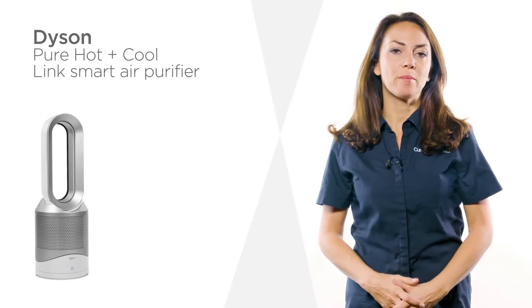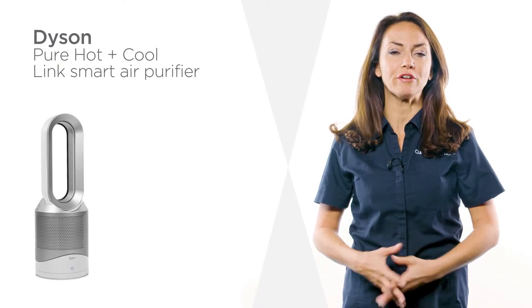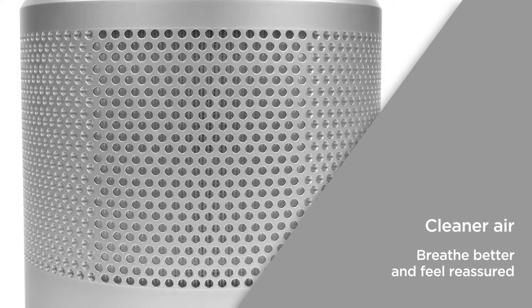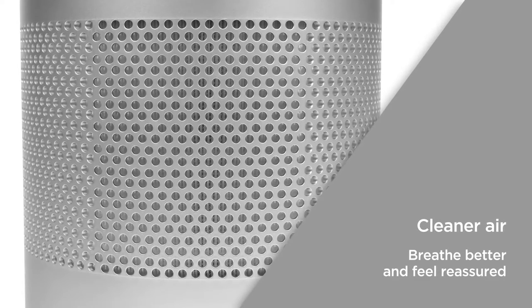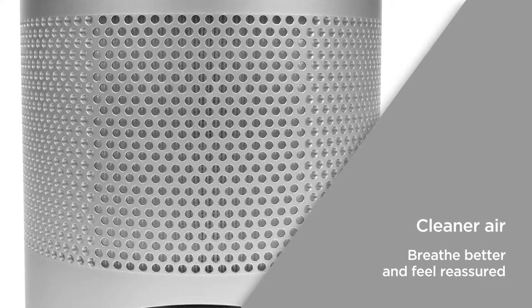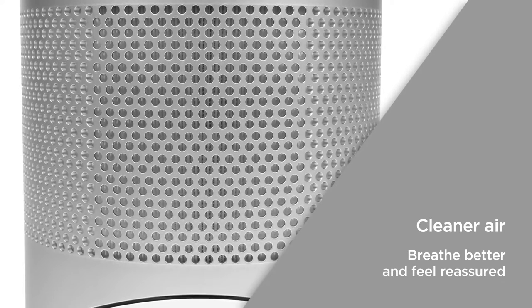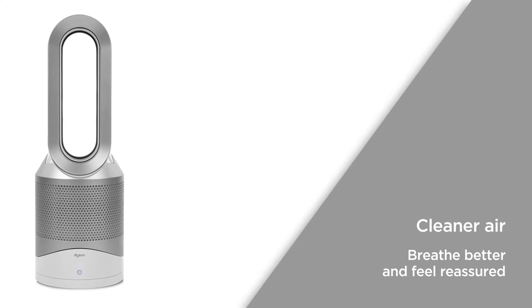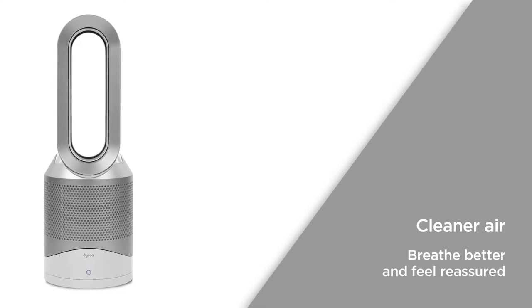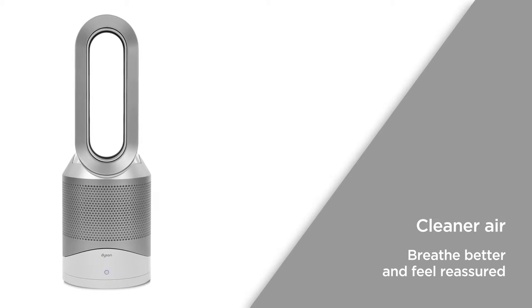This multifunctional Dyson air purifier keeps air clear and fresh whilst heating your home to your preference. You can breathe cleaner air with the effective purifying technology. The filter captures minute particles as small as 0.1 microns, including 99.95% of allergens and pollutants like pollen and bacteria. Even fine particles are filtered, allowing you to breathe better and feel reassured with clean air in your home.